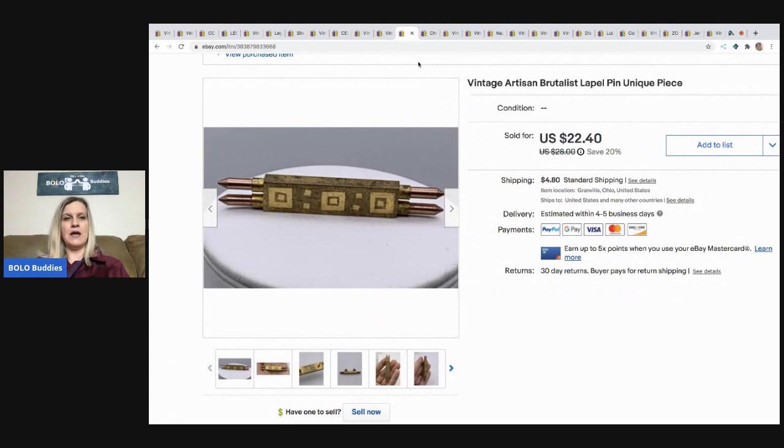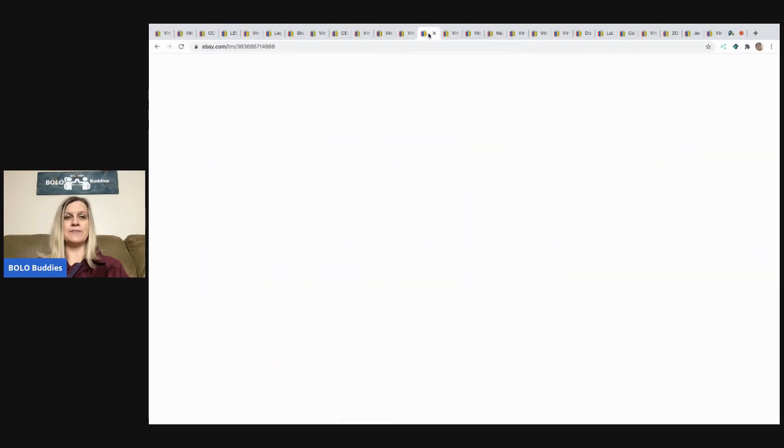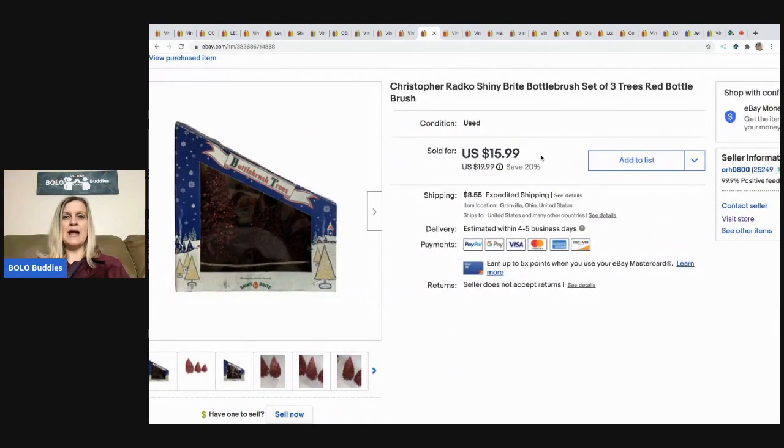The next item is this vintage artisan brutalist lapel pin — a really unique, cool piece. I am so bad with titles and I never would have known to use the word 'brutalist.' I messaged Moonstone Mamas and she said put 'brutalist' in the title, so I did, and it sold really fast. I took a best offer of $15 with the buyer paying shipping. This came from my buy-on-eBay-to-sell-on-eBay bulk buy. If you're not following Moonstone Mamas, go check her out — her main focus is jewelry.